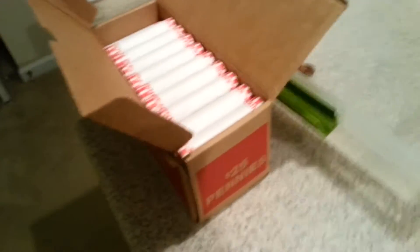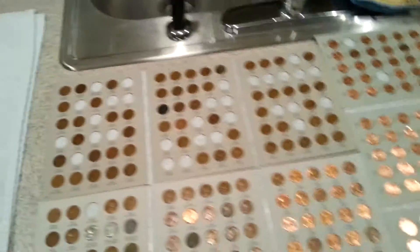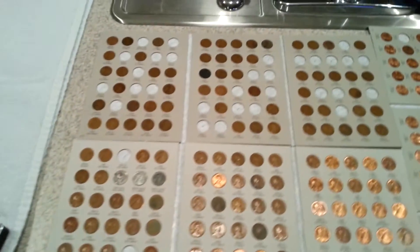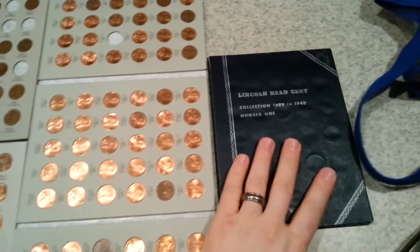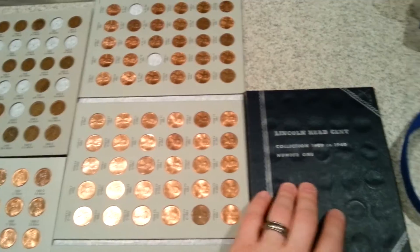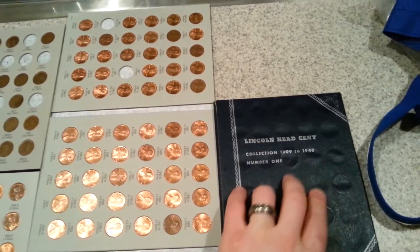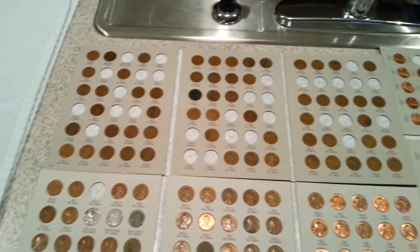Coindigger here, back with a coin roll hunt. I got a box full of pennies — $25 worth. These are the only holes I need to fill, so I'm doing fairly well for just starting the collection a few months ago. Most of them are in the 1909 to 1940 book. I also have this book from Will Hornbuckle that I'm going to start filling in with all my extra duplicates — probably just the 1909 to 1940 range since the ones above that are pretty common.